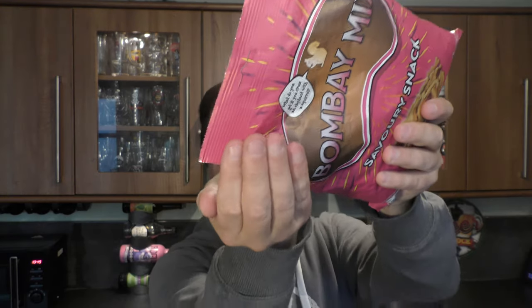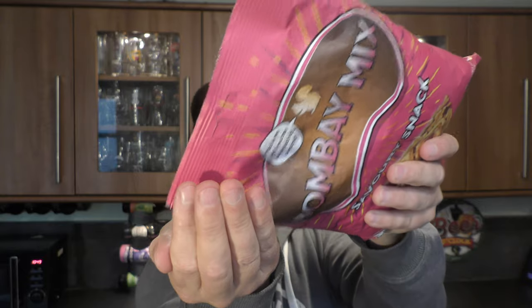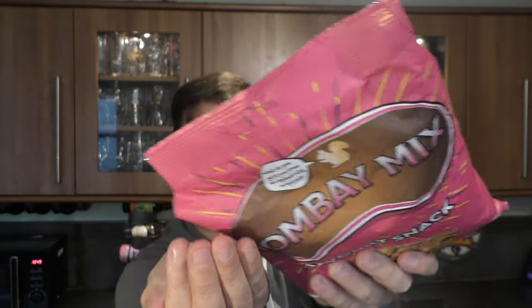We have a mix of spicy noodles, lentils, peanuts and chickpeas. And traditionally they're really spicy. And you need that spice to cut through the beer.